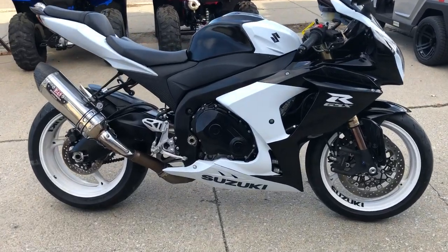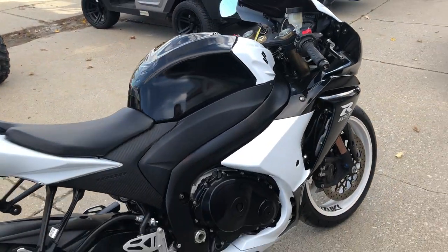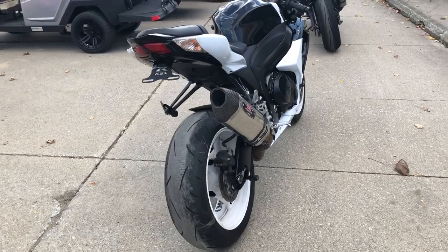Hey guys, ApprovalPowerSports.com here. Check this one out. It's a 2013 GSX-R 1000 for sale. Only 4,731 miles. Super clean bike.